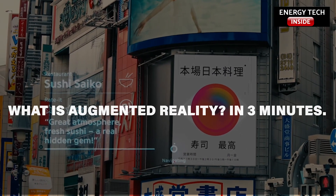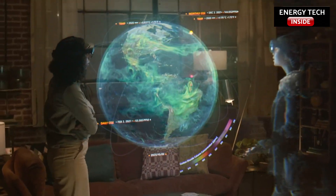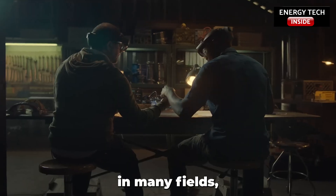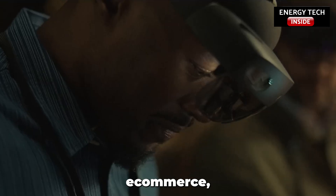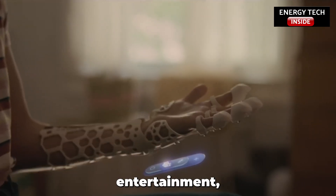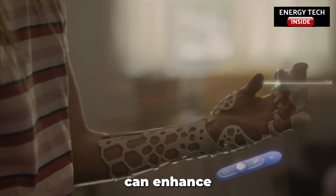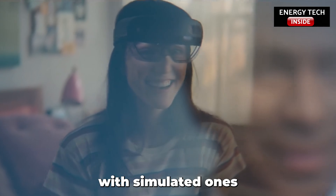What is Augmented Reality in 3 minutes? Augmented Reality and Virtual Reality are modern technologies used in many fields, including education, e-commerce, marketing, gaming, entertainment, training, and remote diagnosis. Both technologies can enhance or replace real-life experiences with simulated ones.